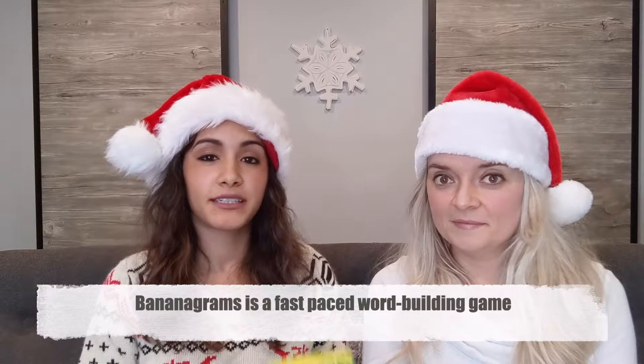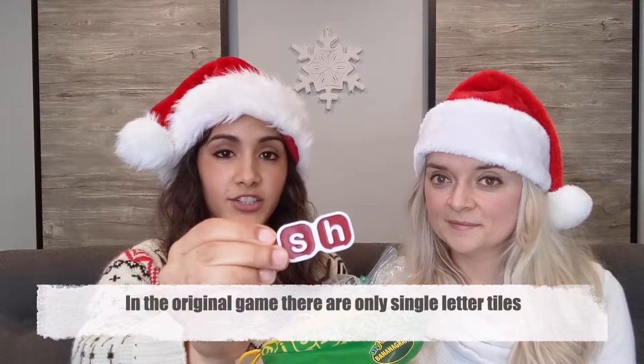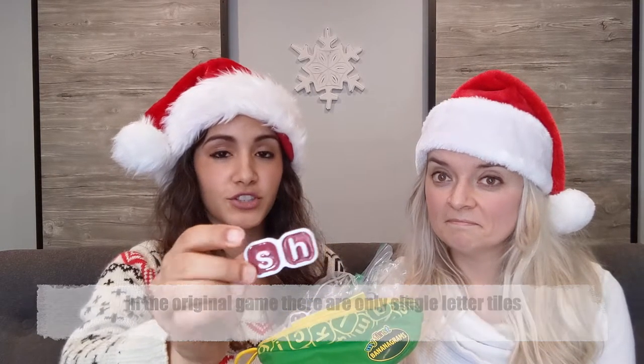Another more popular game is Bananagrams. This one is My First Bananagrams, and I use it to teach my daughter and son how to spell their names. We use it a lot in homeschool. Instead of individual letter tiles, it has combinations to make it a little bit easier for the young ones to make their own words.